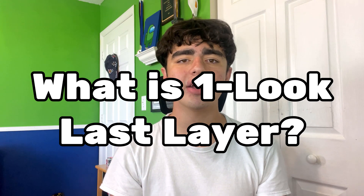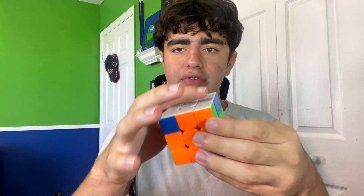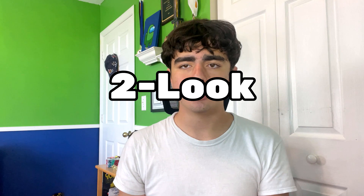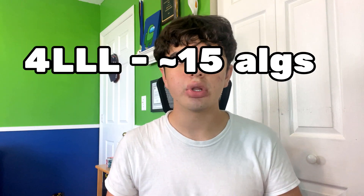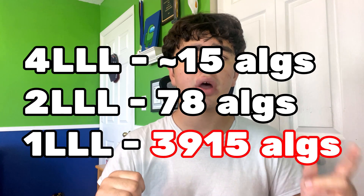So you might be asking: what is one look last layer? Usually after solving the first two layers, you'll do OLL, which solves the top side of the cube, and then PLL, which solves the rest of it — that's a two look last layer because you're doing two algorithms. Most cubers use four look or two look last layer because there are way too many algorithms to learn one for every single last layer case, unless you're this guy apparently.